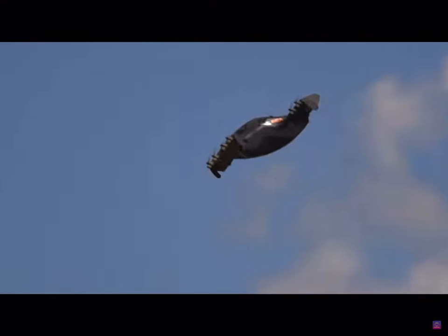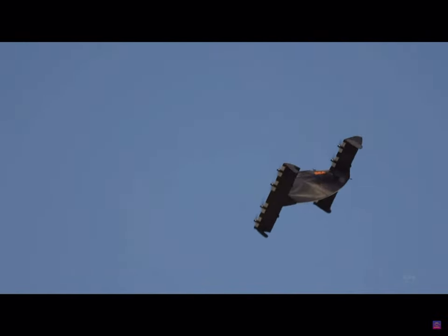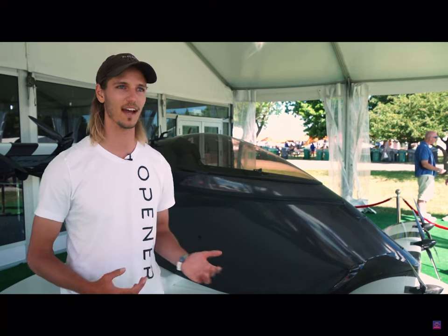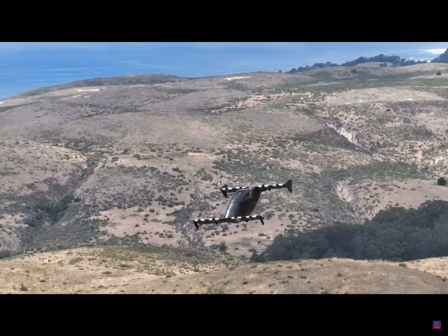While many eVTOL concepts are focused on urban air mobility, the BlackFly is all about individual owners experiencing the joy of flight. They see a couple of market niches: an aviation enthusiast who doesn't have their private pilot's license and doesn't have time to get one but wants to experience the joy of flight, or somebody with a big backyard who wants to take flights around and see their area from the sky.